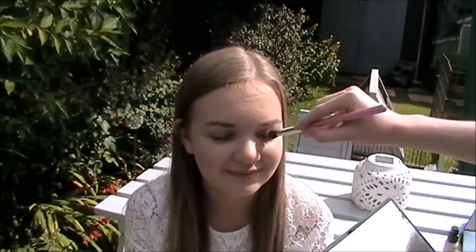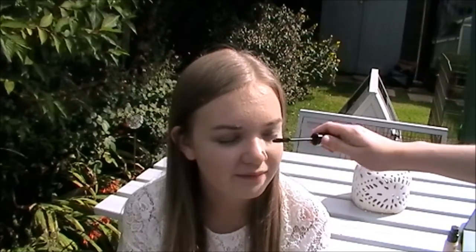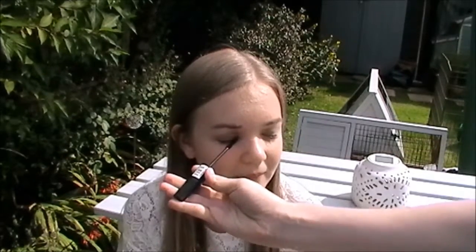Next he's doing my eyes — he put a bluey-green eyeshadow all over my lid, done very light-handedly, and the way he was holding the brush made me laugh. Then he added a yellow into the inner corners of my eyes. He's adding my Miss Sporty Last Sensational mascara and at one point he got it on my face, which was very funny. He tried to swipe it off but just smudged it, and he didn't think to use a cotton bud.